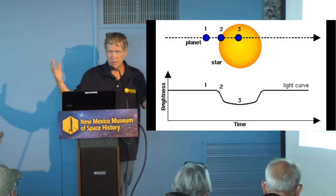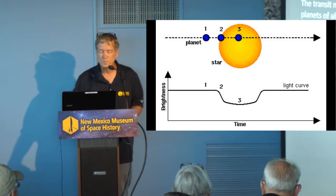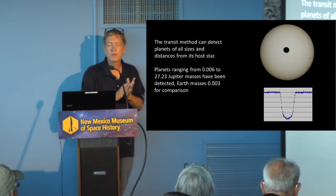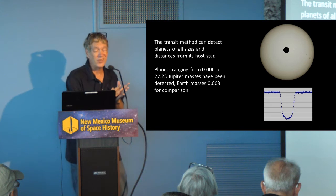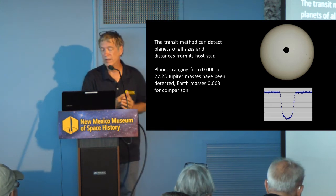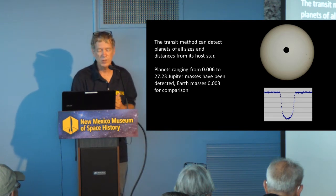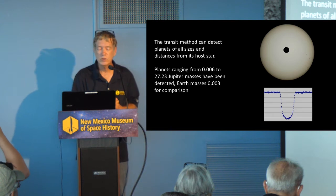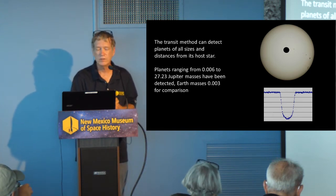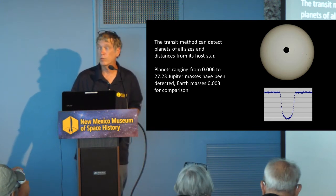The nice thing about the transit method is you can detect planets of all sizes and all distances from the stars. They've detected planets much larger than Jupiter, and planets all the way down to about twice the mass of the Earth. They haven't quite gotten to Earth mass yet, but they'll get there as the data improves.